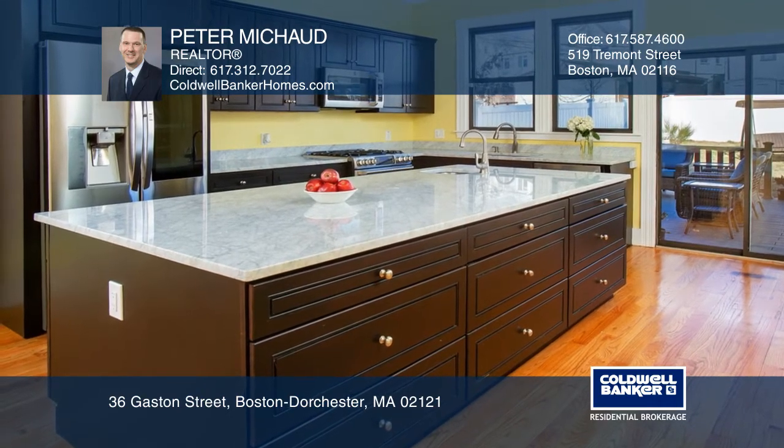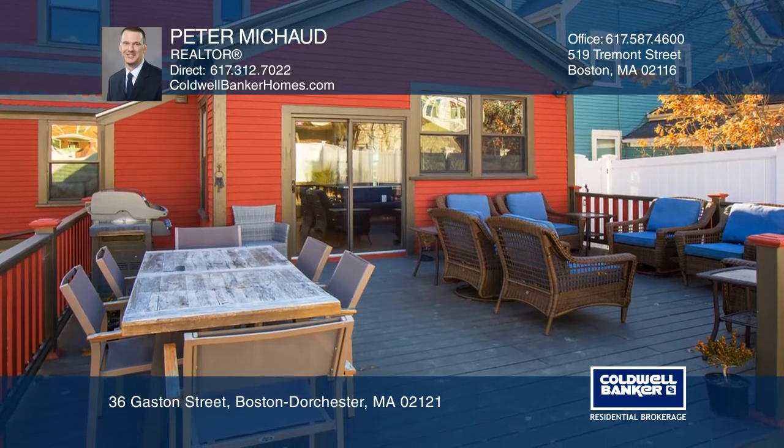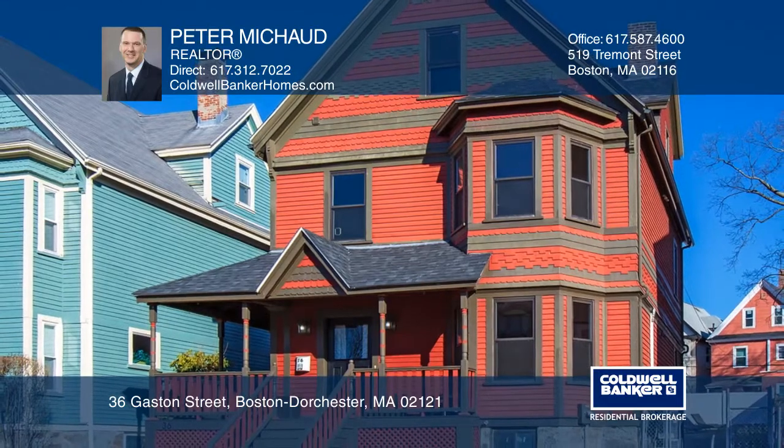The kitchen features Bosch stainless appliances, a center island, marble countertops, and offers easy access to a large deck and a beautiful fenced-in backyard perfect for entertaining.